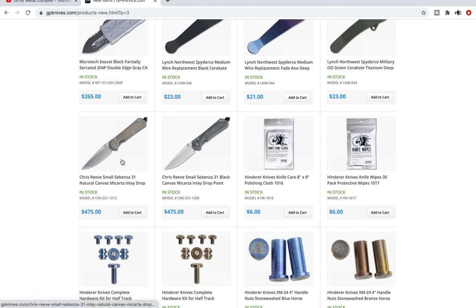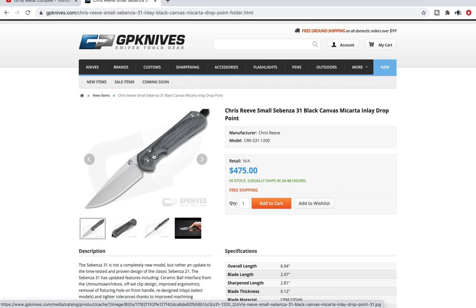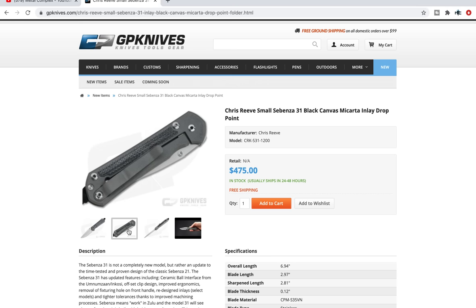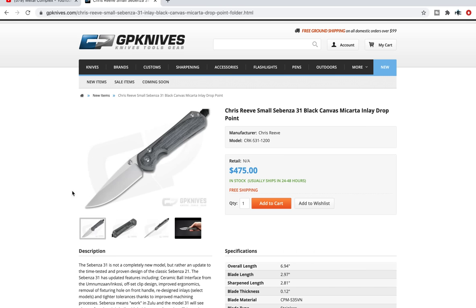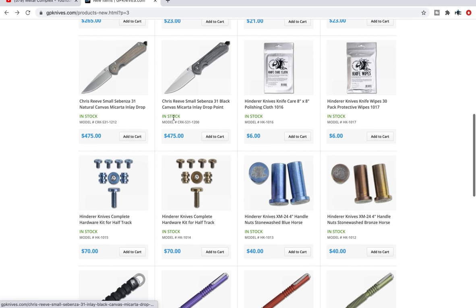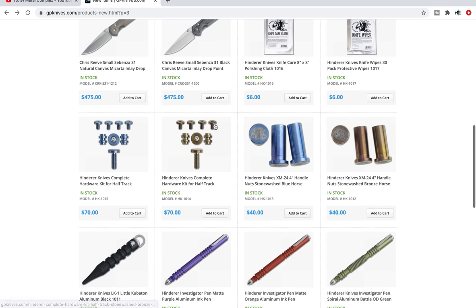They do have some small Sebenzas in the micarta overlays. This is the new style of overlays. It's not fully shadow box, but it's not the old inlay style from the 21s. This looks a lot better in my opinion — I really like how that looks. They've always included a video so you can see how it looks in hand, which I really appreciate about GP Knives. So if you've been looking for a small Sebenza 31 with micarta, this one in particular is very beautiful.